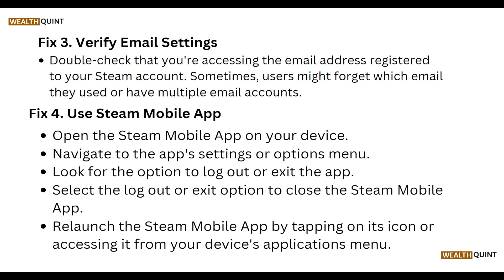Try using the Steam mobile app. Open the Steam mobile app on your device, navigate to the app settings or options menu, and look for the option to log out or exit. Select log out or exit to close the app, then relaunch the Steam mobile app by tapping its icon or accessing it from the device application menu.